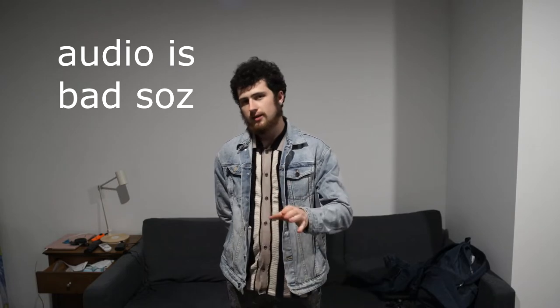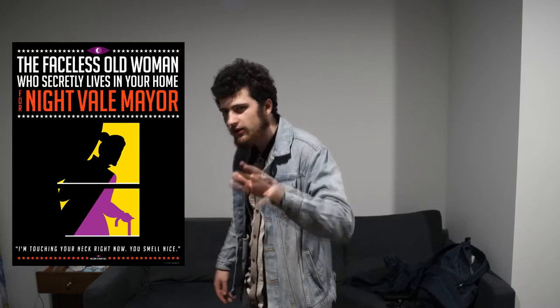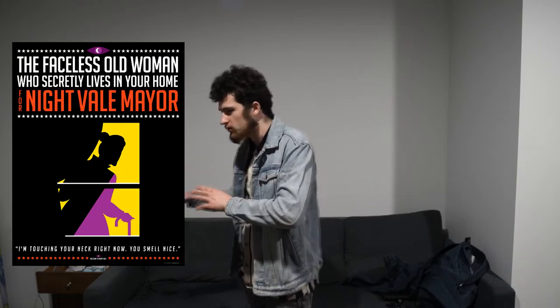I've recently upgraded my setup slightly and I have found the perfect kind of green screen for all your green screen needs. Look at how much better my green screen is now. You remember how my green screen used to be? It was terrible. I had things going on in the corners like the faceless old woman who secretly lives in your home. That kind of stuff going on, just nightmare level terror.